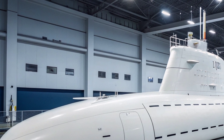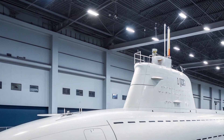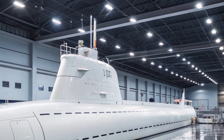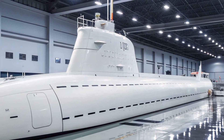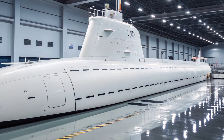Armament is another area where USS Texas demonstrates significant capability. The vessel features 12 vertical launch system tubes for firing Tomahawk land attack cruise missiles, delivering long-range precision strike power against land-based targets. This ability enables the submarine to participate in strategic operations and support joint force missions.